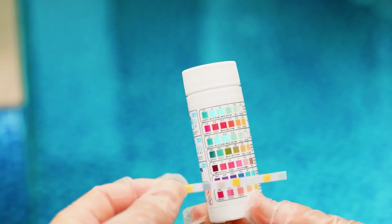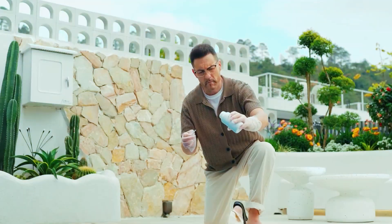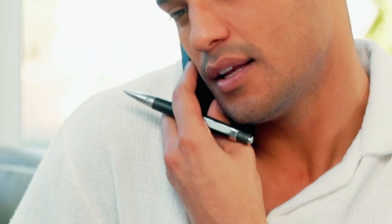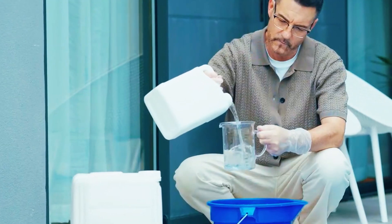Hey everyone, welcome back. If you own a pool, you already know the struggle. Testing strips that give inconsistent results, surprise algae blooms just when guests are about to arrive, or endless chemical guessing games that eat up your weekends.